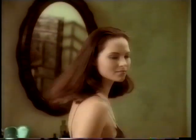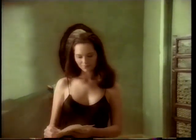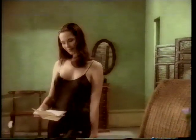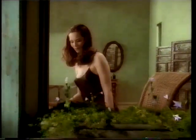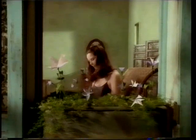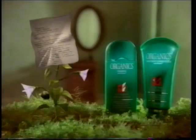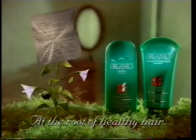People are saying Organics is the best shampoo and conditioner they've ever used. It leaves their hair soft and easier to manage. They can see their hair has body and shines with health from the roots up. They even say it happens overnight. Try Organics — if you're not satisfied, we'll refund your money.